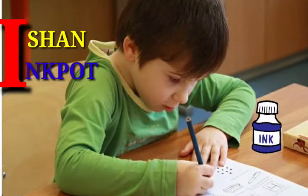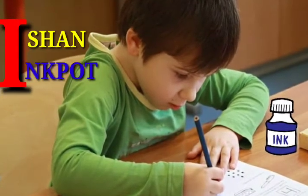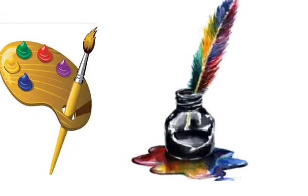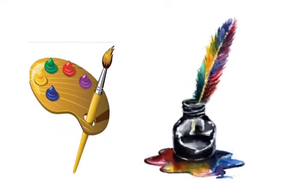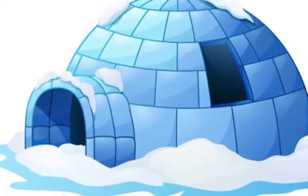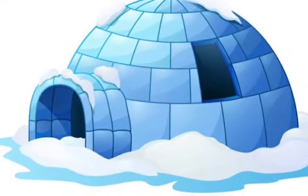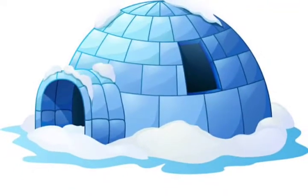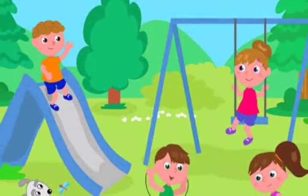Ishan. On his table there was an ink pot. Inside the ink pot there was ink. He was drawing a picture of an igloo. What is an igloo? It is a house — a snow house, made up of snow.